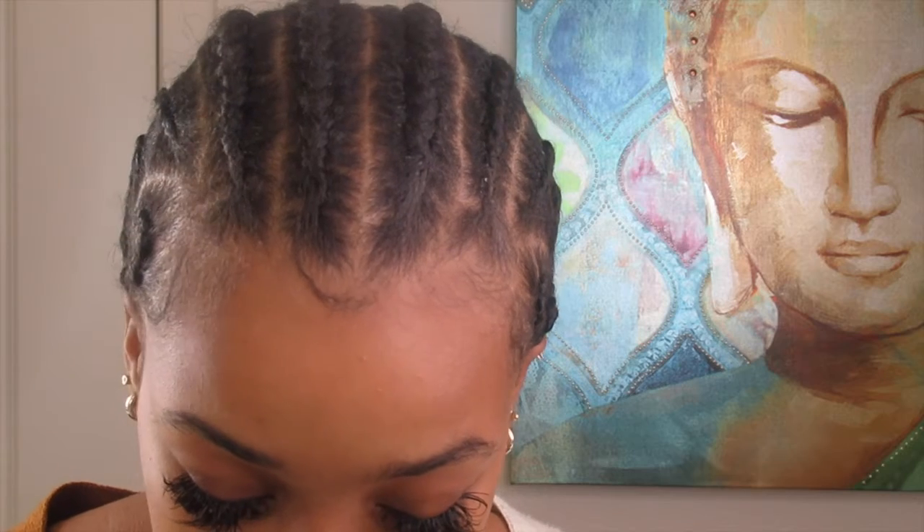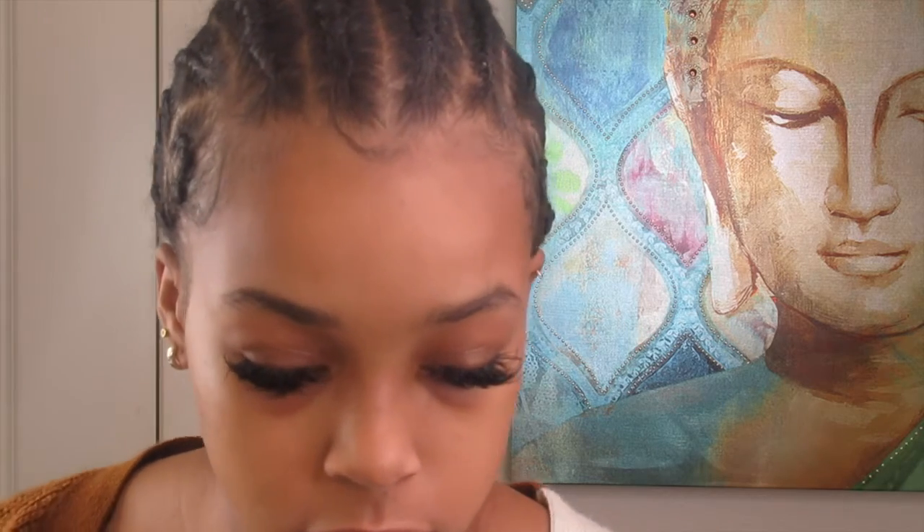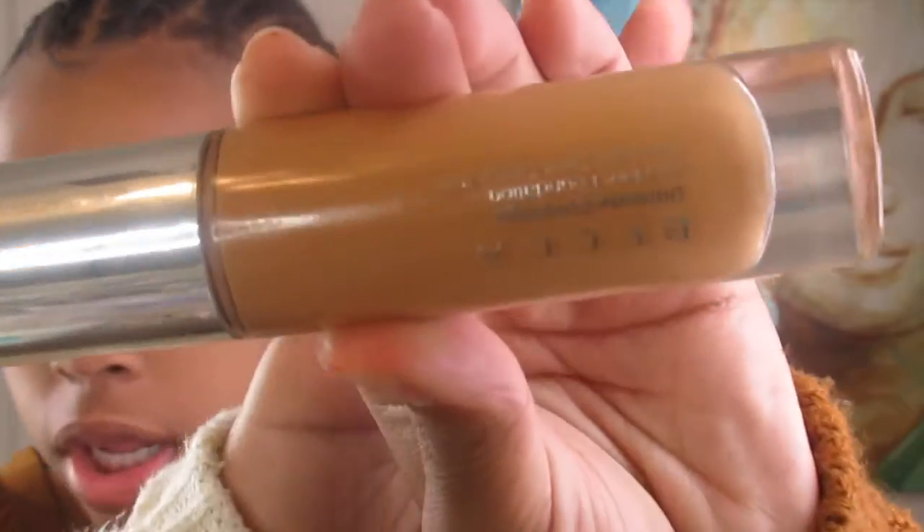So first before I do anything I usually do my foundation. My foundation is a little bit dark right now, so don't say nothing. I use the BECCA Cosmetics foundation — it's kind of upside down — and I'm in the shade Amber. My skin color is a little different now because it's a bit dark, but it's all right.